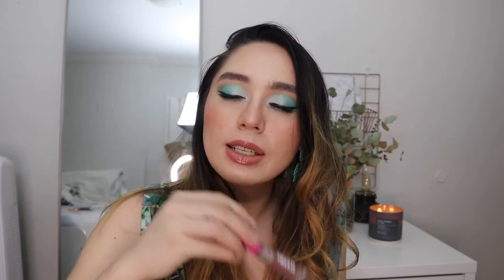This one is the NYX Thick It Stick It brow gel. People with thinner brows might not enjoy this, but I have thick, full brows and I love it. It's in the color Taupe. I don't use it to deposit color — I have an H&M pencil for that — but I use this to keep my brows combed in exactly the place I want. It stays in place all day. So far it's my favorite drugstore brow gel.